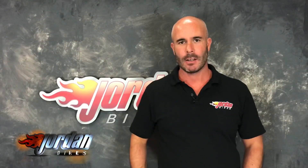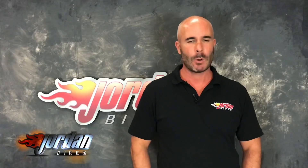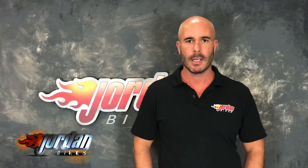Hi, I'm Nick. Thank you for watching the video. Just to let you know, the bike you've just seen will go through our workshop with a fine tooth comb, and we will put a three-month parts and labour warranty on it.